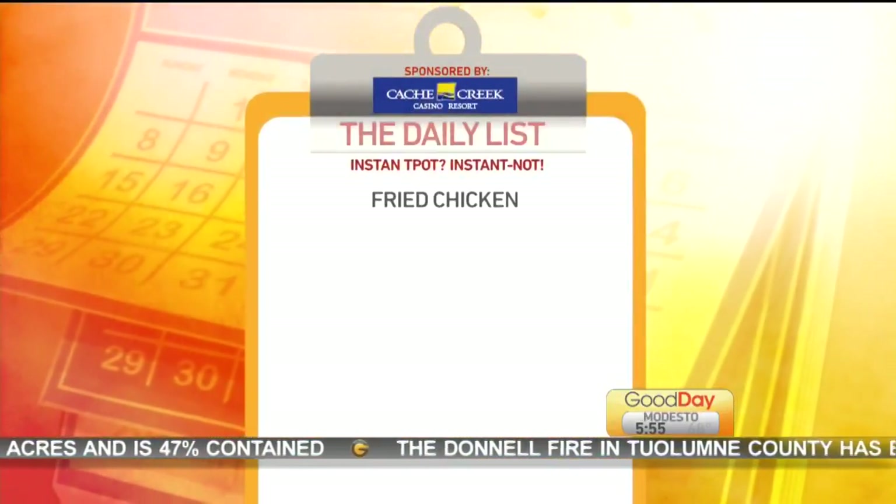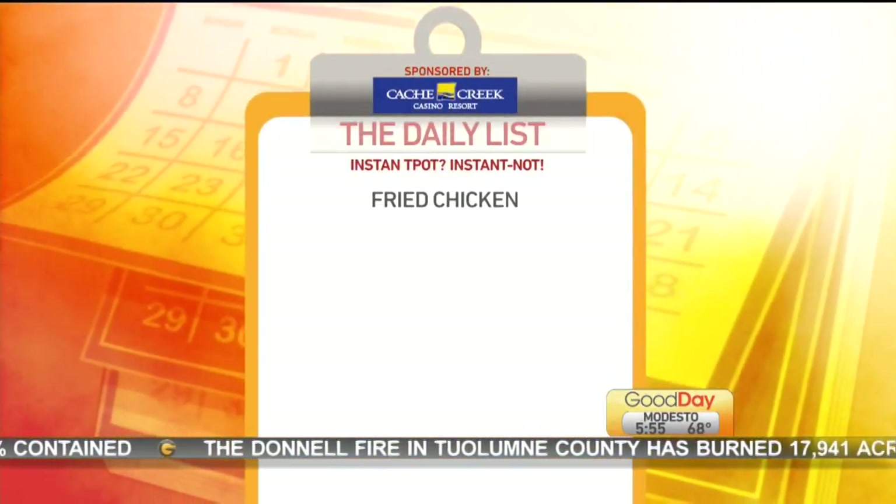Number one: fried chicken. Instant Pots do moist and they do cook, but crispy doesn't really seem to be its thing. It's great for soups and stews and sautéing before you put the lid on, but a lot of moisture builds up with all of that steam. Even after you release all the pressure and open it up, a lot of water comes off the lid. It's not the best environment for anything fried.